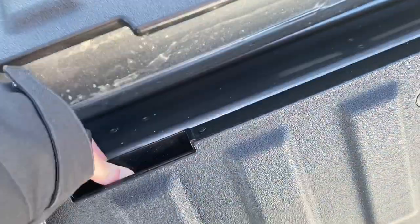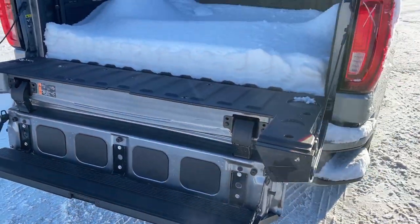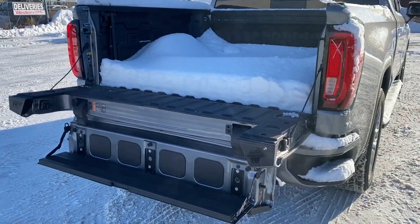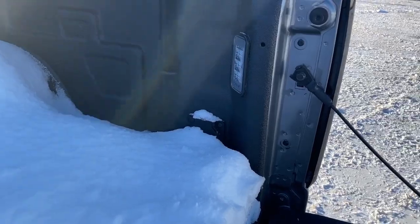This truck also has GM's easy lift and lower tailgate, as well as the Multi-Pro tailgate step. By pushing two additional buttons, we drop that tailgate step down. The box of the truck has a spray-in box liner, cargo hooks, a power plug-in, and box lighting.